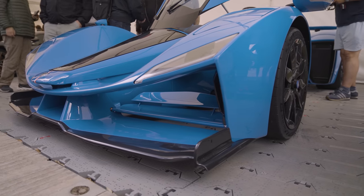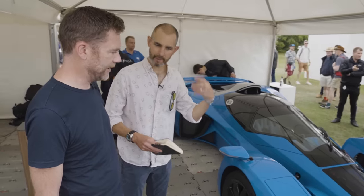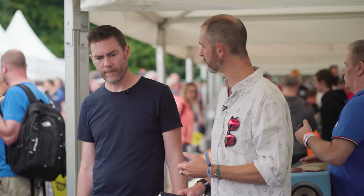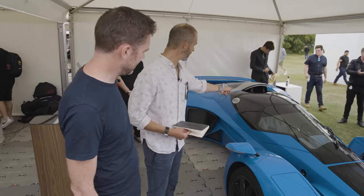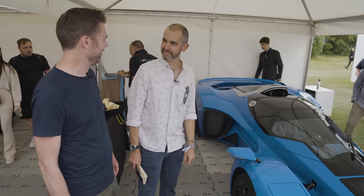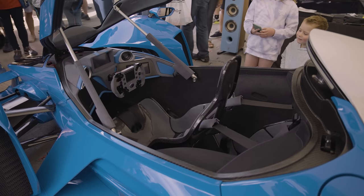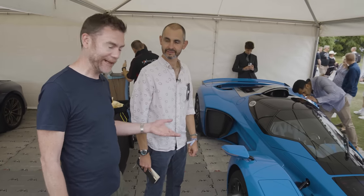I've noticed with interest in the supercar area a number of old names being resurrected from the past. This is one of those. Delage — a very old French brand of high performing car. Tandem two-seater. The D12. Not to be confused with Eminem's crew. It's got a 7.6 litre V12 and an electric motor — 1,100 horsepower. This was shown a couple of years ago but was just very much a static show car. This now runs, or so they say.